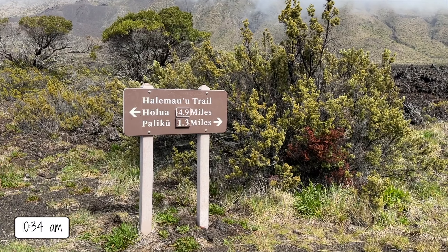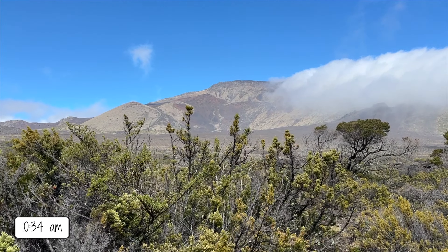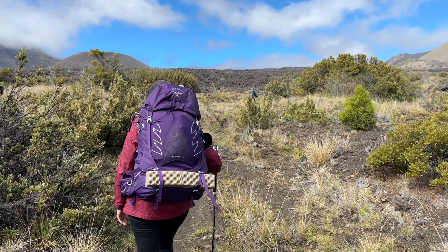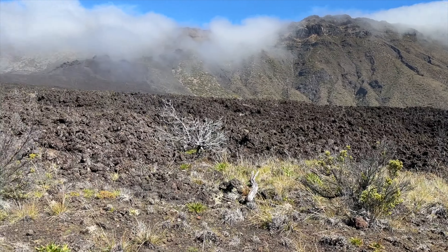Back at this junction, 4.9 miles left. The clouds up here move so fast, making it surreal. On this side the Halema'u Trail has a lot of trail signs. Today you can really feel the elevation gain just with the altitude.